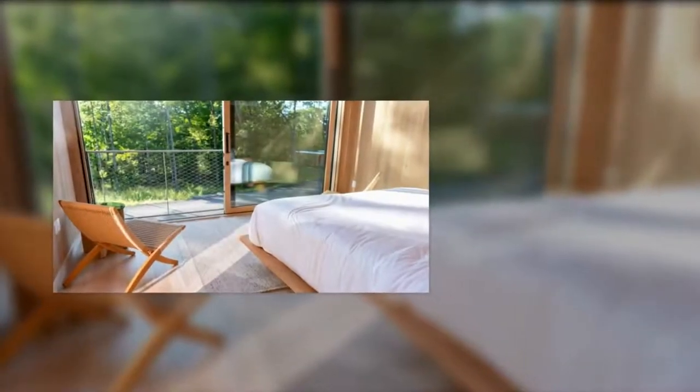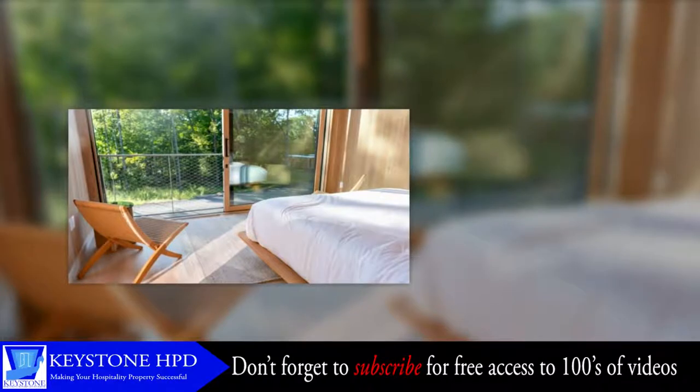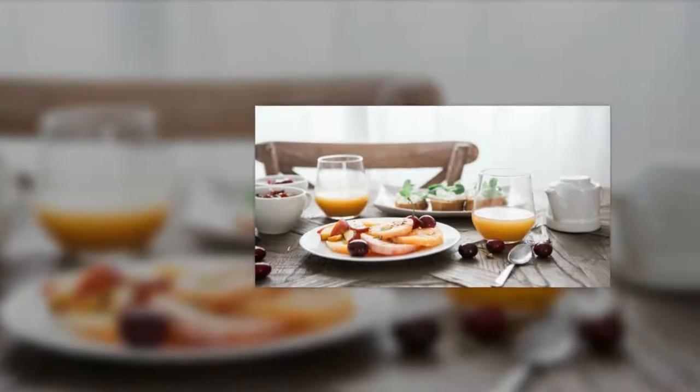Have you ever dreamed of owning a bed and breakfast or a small inn and opening the doors to the world, but are not sure where to start? Here is your buying a bed and breakfast checklist.